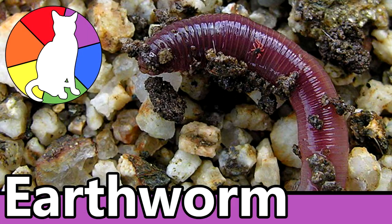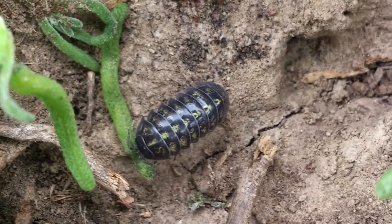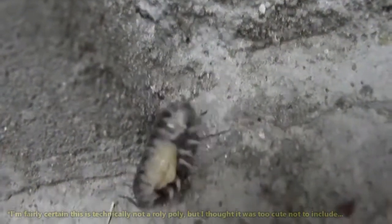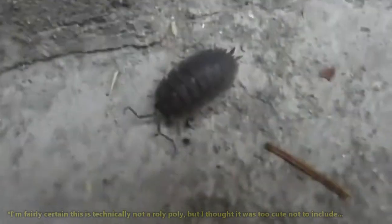Like the earthworms we've discussed previously, these terrestrial crustaceans help to promote the development of topsoil. It has even been suggested that Roly-Poleys help reduce heavy metal ions in soil and may even contribute to regulating the global temperature by consuming fungus that releases carbon dioxide into the atmosphere.